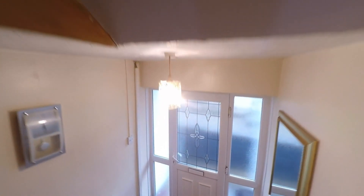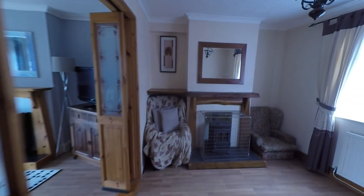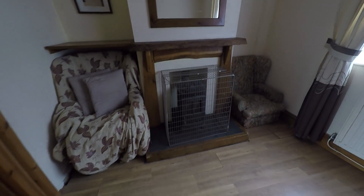Taking ourselves back down to the ground floor and through the entrance hall, we step into the first reception room — a versatile space providing room for seating or dining furniture. There's a nice large window to the front allowing in plenty of light, and we have this feature log burning stove as well.